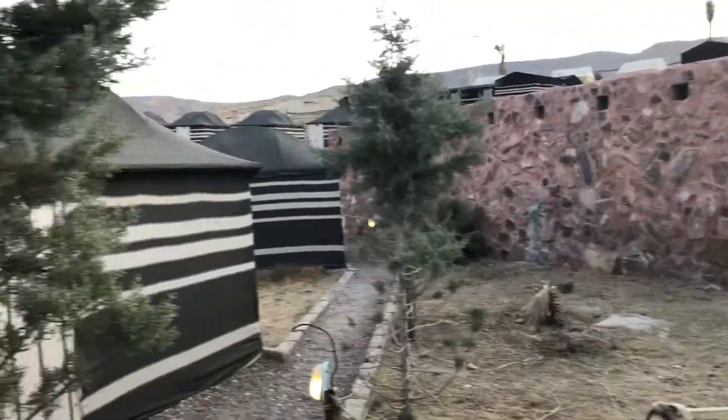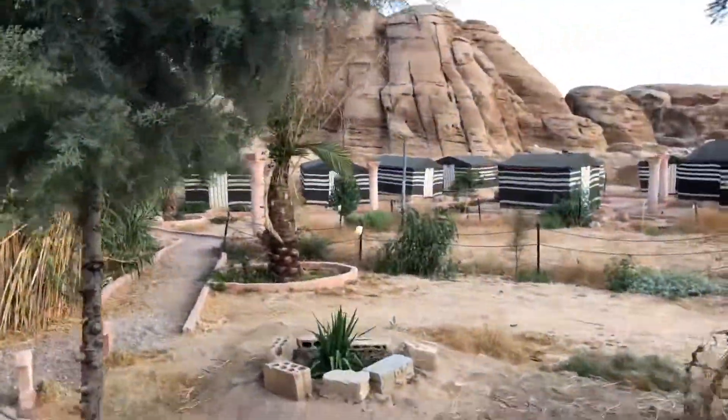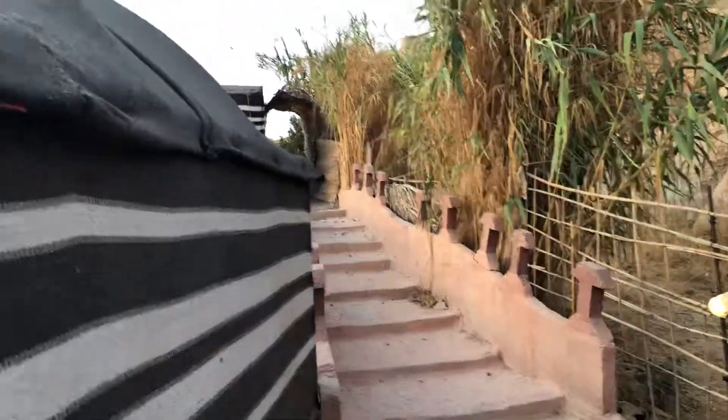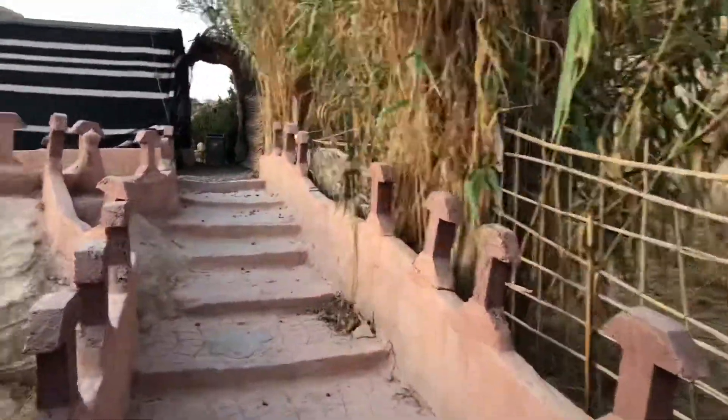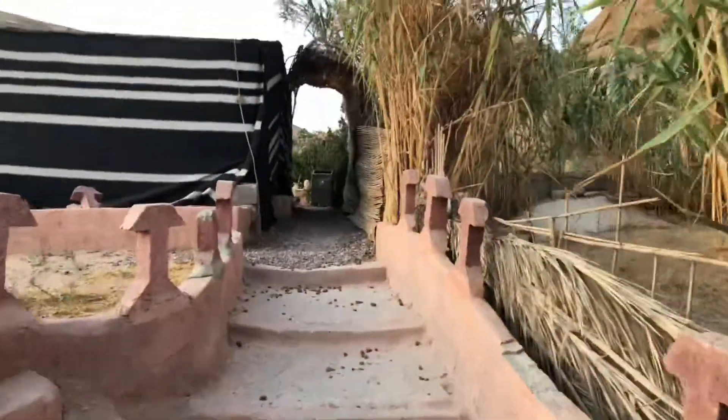I'm recording this actually the next day because I arrived at night and you guys really couldn't see how everything looked. I'll put the night video after this one so you can see the arrival and how it looks at night.